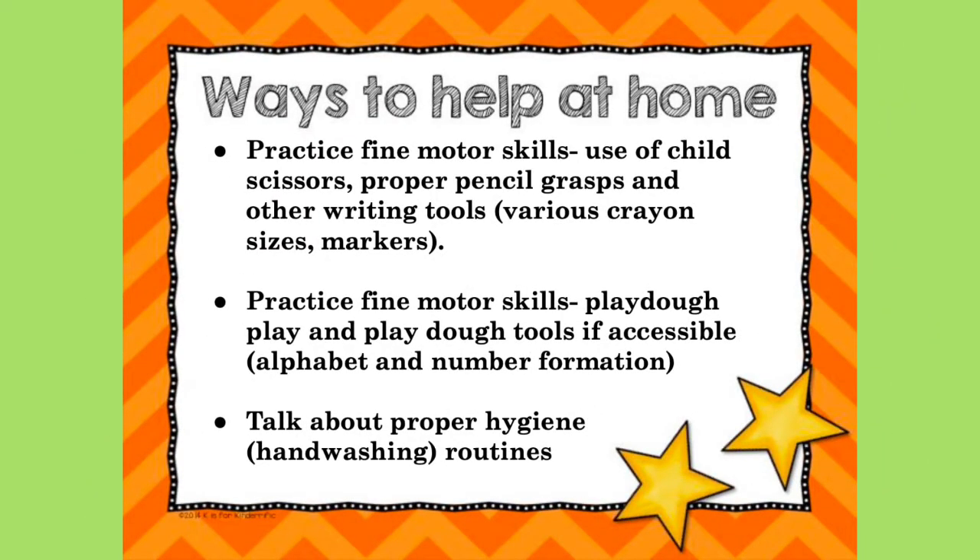To prepare for September, practice fine motor skills. How does your child use scissors? Do they have the proper pencil grasp with other writing tools like crayons and markers? Use different crayon sizes and see how they do. Practice other fine motor skills like playing with Play-Doh and Play-Doh tools. Let them build alphabet and number formations. And talk about proper hygiene and hand washing routines with your child.